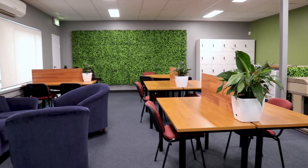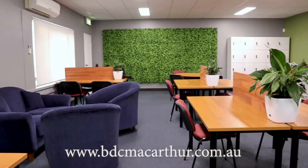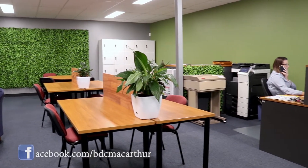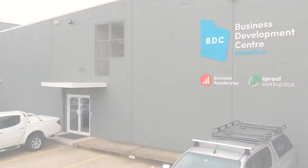The Business Development Centre MacArthur, incorporating the Business Accelerator and Sprout workspace, is the place to do business in South West Sydney. Check out our website at www.bdcmcarthur.com.au or our Facebook page on BDC MacArthur. We look forward to helping you in business very soon.